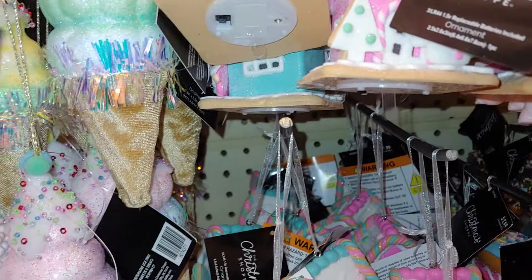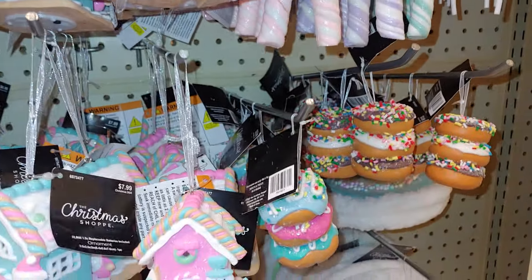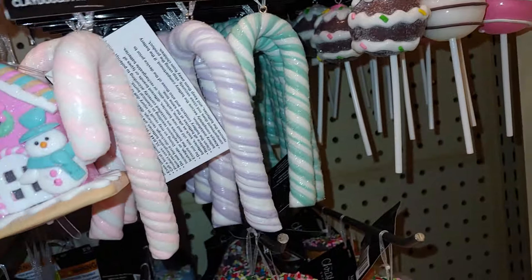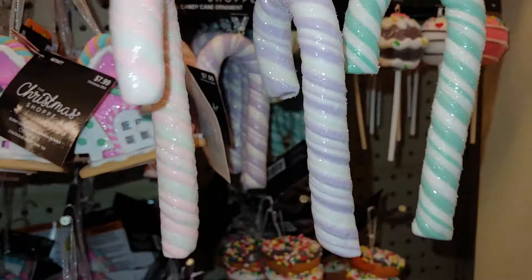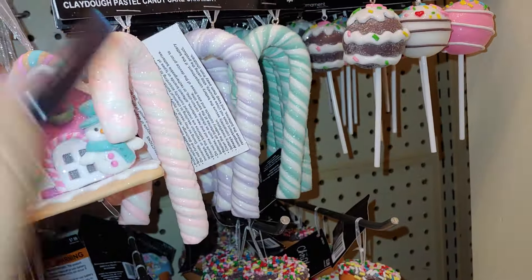Very lightweight — they're the foam texture. $7. And they have the candy cane — these were here in the past few years. They're a three-pack for $6, pretty good price. Because it's half off, so $3, a dollar a piece.